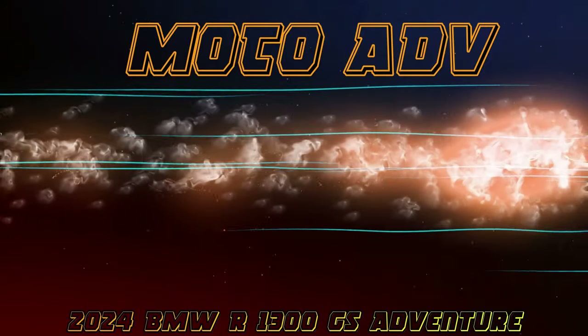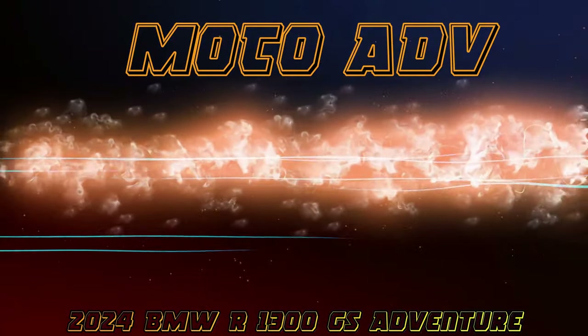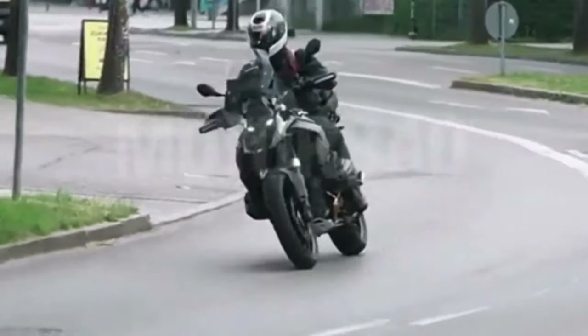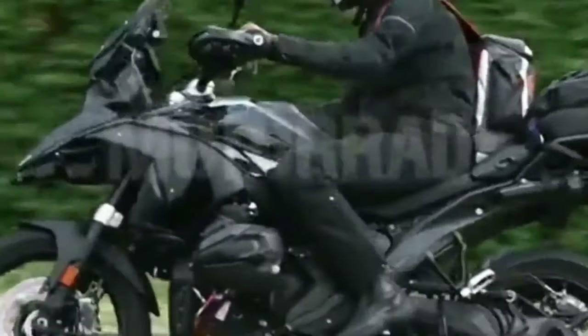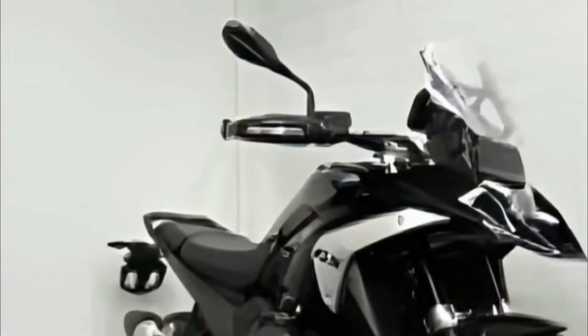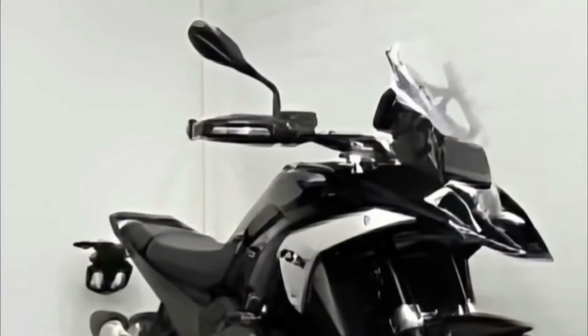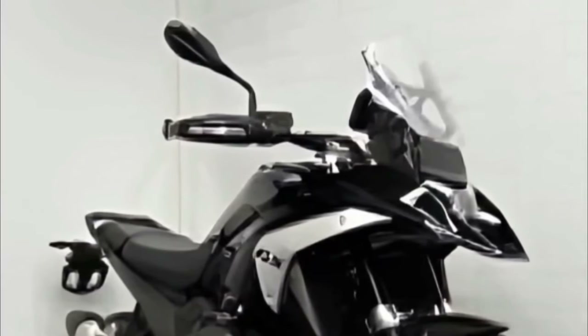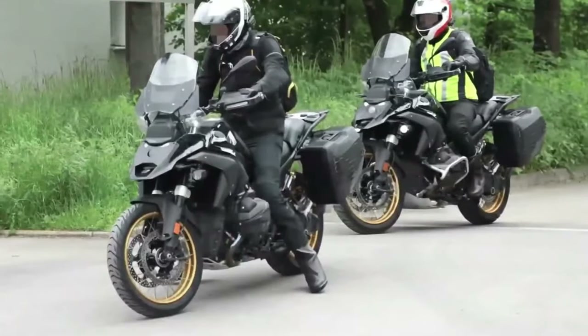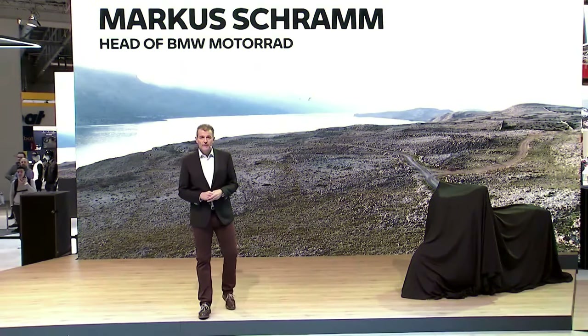The global motorcycling community may have accidentally gotten a hint at pricing for the upcoming 2024 BMW R1300GS. According to European sources, the information briefly appeared in the BMW Financial Services drop-down menu on the U.S. website. The menu option was quickly yanked down, and it was no longer visible as of the afternoon of August 14, 2023.